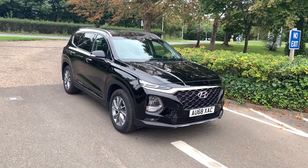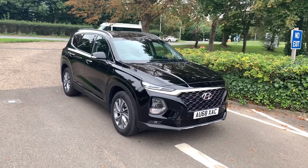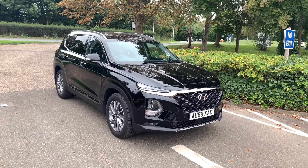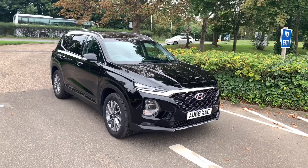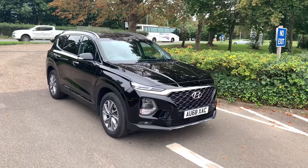Hello and welcome to Smith Hyundai in Peterborough. We have here our 2018 Santa Fe Premium. This is a one-owner car with a full Hyundai history. Being a premium model, you get adaptive cruise control, sat-nav, and front and rear sensors. Let's take a look.